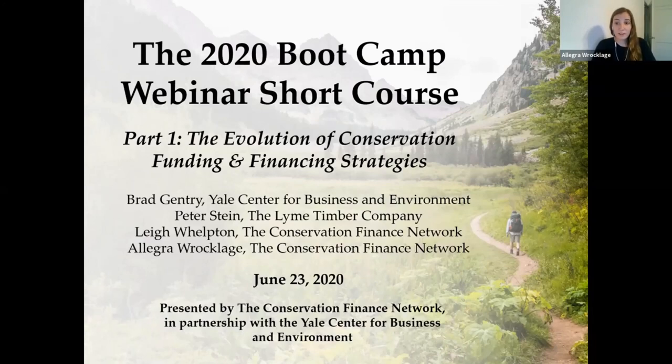I want to start off with a really big thank you to the Yale Center for Business and the Environment, CBEY, who we're partnering with for this webinar series. CBEY is a longtime partner of CFN and in a little bit you'll learn more about the origins of the bootcamp at Yale, our original partner for the course. The in-person bootcamp this year was also planned to be held at Yale and we really appreciate CBEY's partnership and support as they worked with us to move this content to a webinar format. They are hosting the webinar series on their platform today.